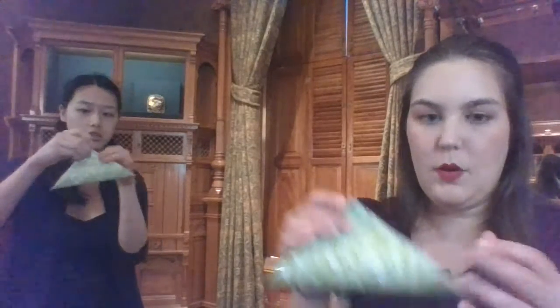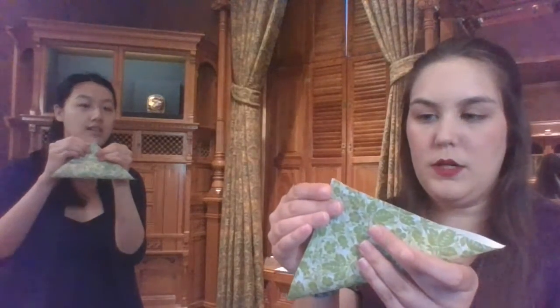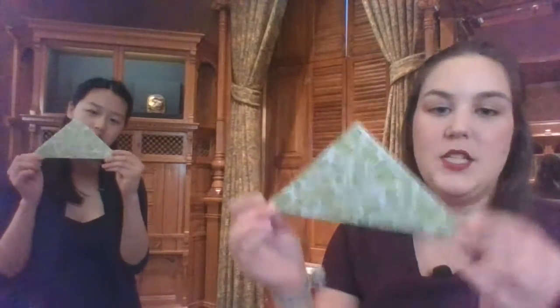We're going to put this down because we have another piece of paper to use. This one is green because we're going to make a stem out of it — a stem for the flower. This one you will be folding in half, but instead of like a hot dog, you're going to make a triangle — from corner to corner instead of side to side, a diagonal fold. This kind of looks like a taco to me. It's a triangle.